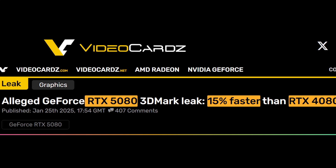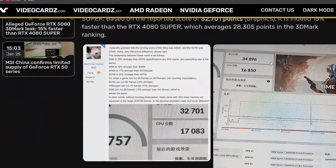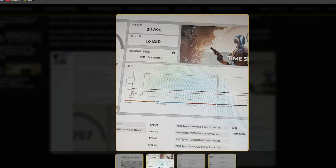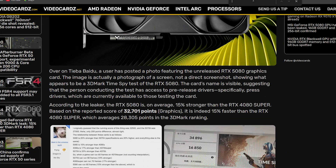The RTX 5080 is 15% faster than the 4080 Super — this is a leak from a gamer. This is his testing information. Look at this photo here. It shows what appears to be a 3DMark Time Spy test of the RTX 5080. The card name is visible, suggesting the person conducting the test has access to pre-release drivers. The 5080 is indeed 15% faster than the RTX 4080 Super, which averages about 28,000 points.